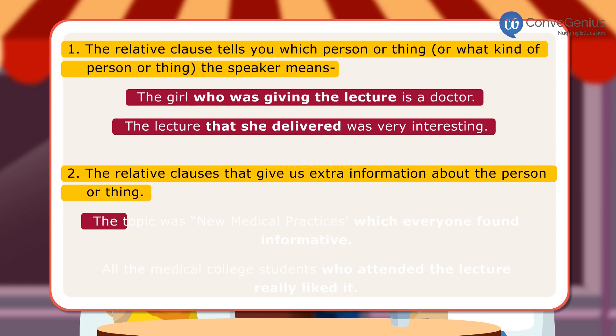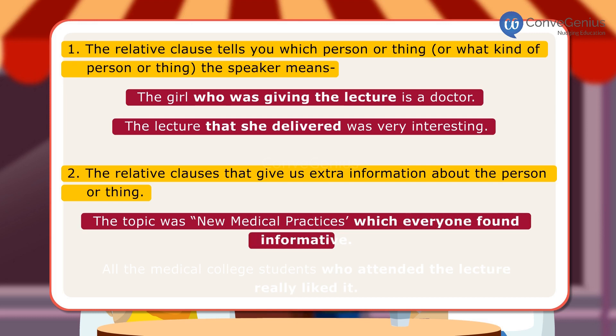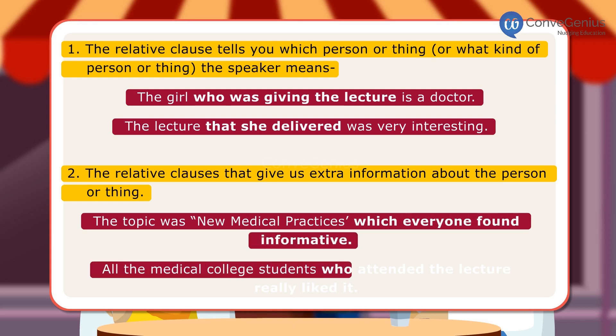The relative clause that gives us extra information about the person or thing is illustrated in these examples: 'The topic was new medical practices which everyone found informative' and 'All the medical college students who attended the lecture really liked it.'